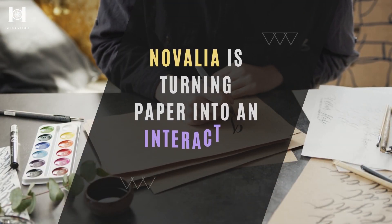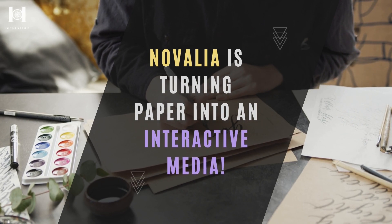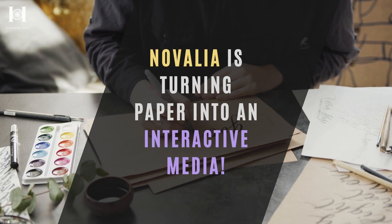Novelia, a Salt Lake City-based startup, aims to make this powerful paper into yet another superpower. Want to know how? Stick around.